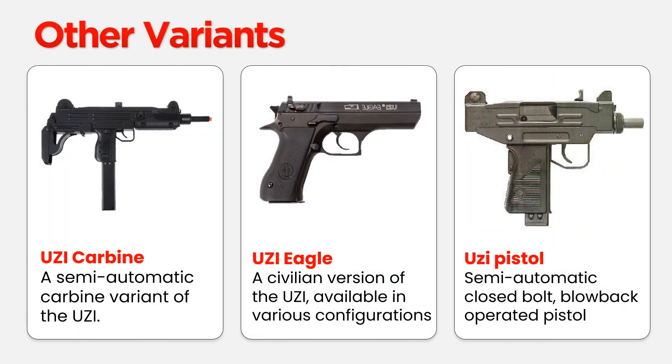But the UZI family doesn't end there. Explore the UZI Carbine, a semi-automatic blend of accuracy and versatility, ready for any mission. The UZI Eagle offers a civilian touch to the legacy, allowing you to tailor it to your style. And not to forget the UZI Pistol, a compact powerhouse designed for personal empowerment.